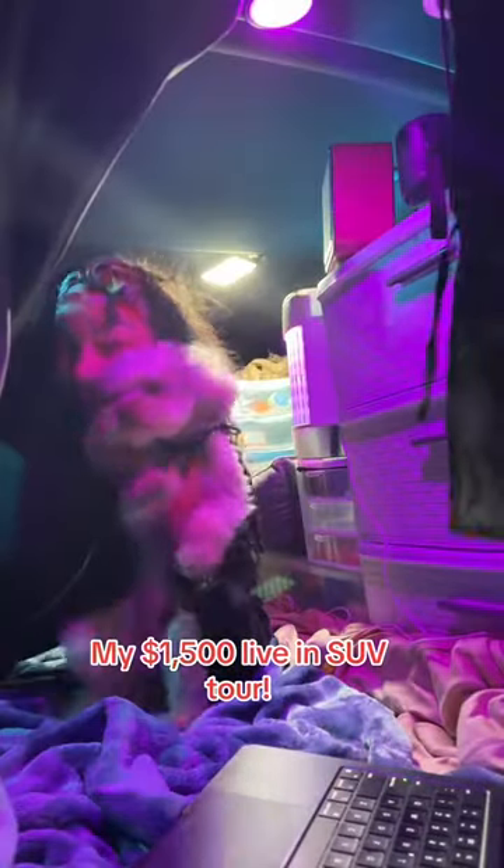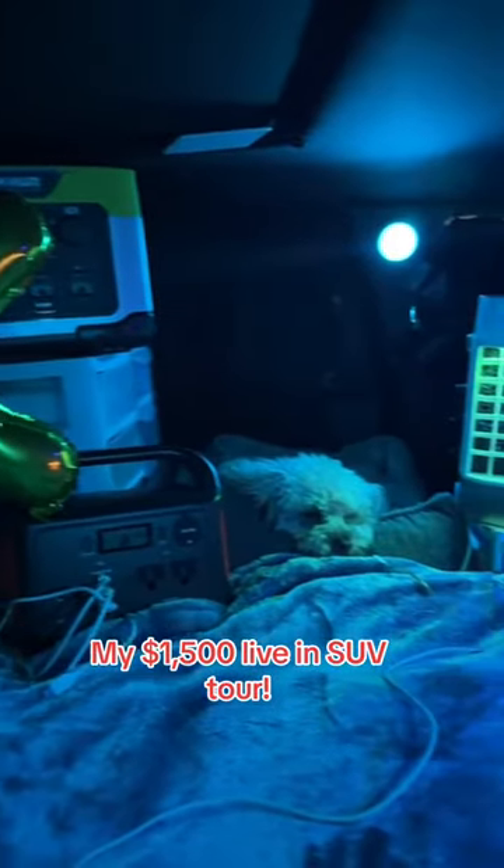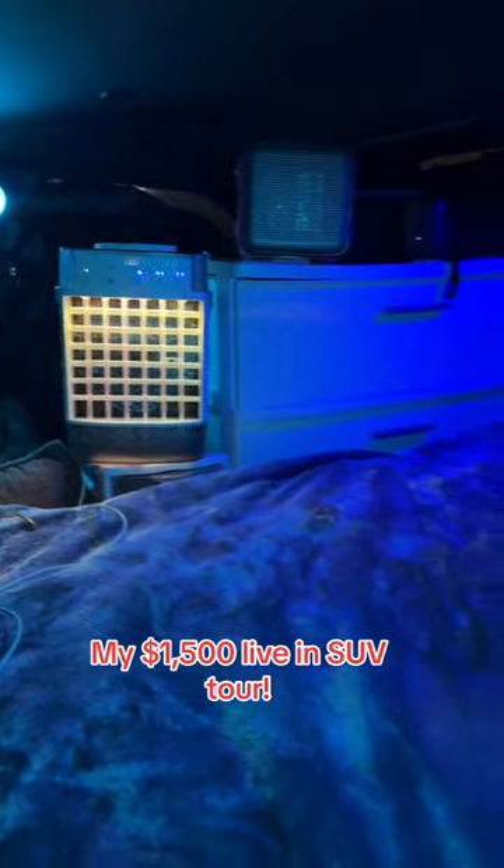What's up everybody? Come tour my $1,500 live-in SUV. We're also celebrating 600k on TikTok — let's freaking go! This is all by choice, y'all. I am doing this to travel the world. The links to everything will be in my bio.